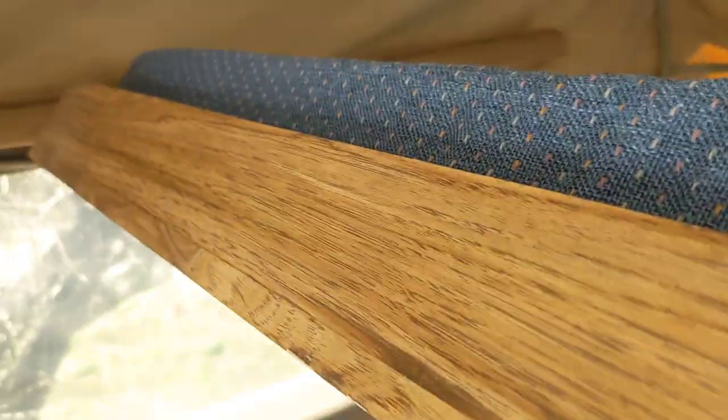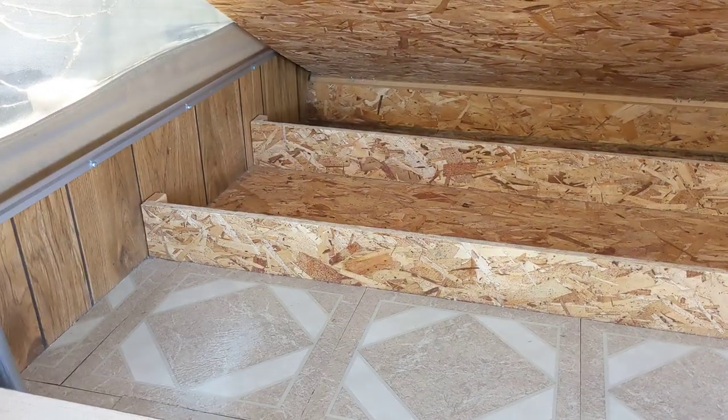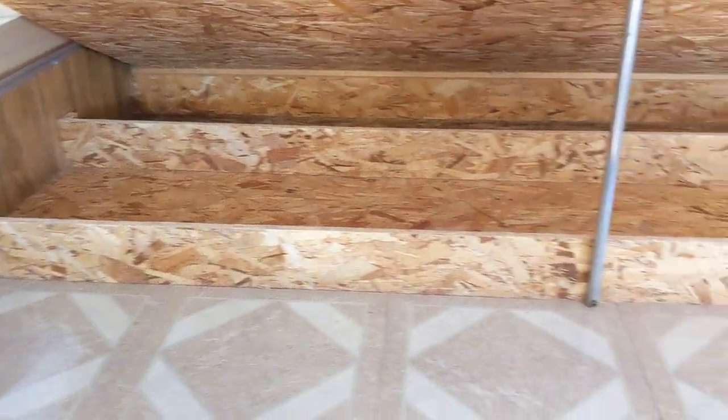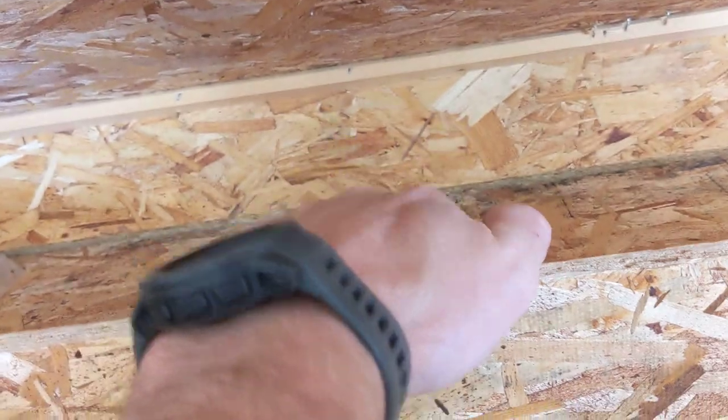The bed does lift up, which is one of the best parts. Bed lifts up and leaves you room for storage — this is where we keep our clothes. We just kept our clothes in the camper at all times. It's really convenient — easy access, and you can reach all the way to the back bin just fine. Really convenient part about a pop-up truck camper.